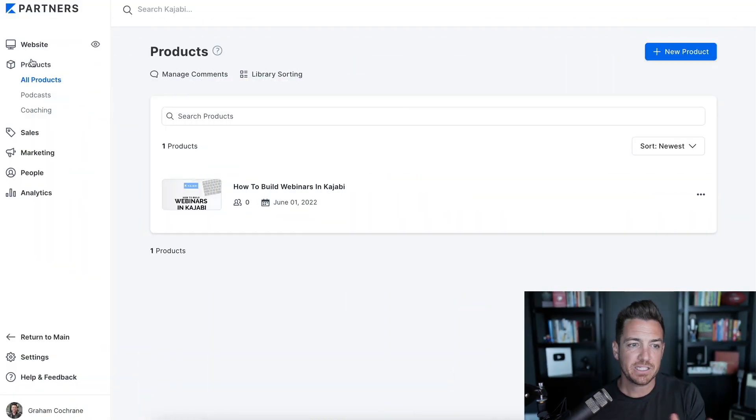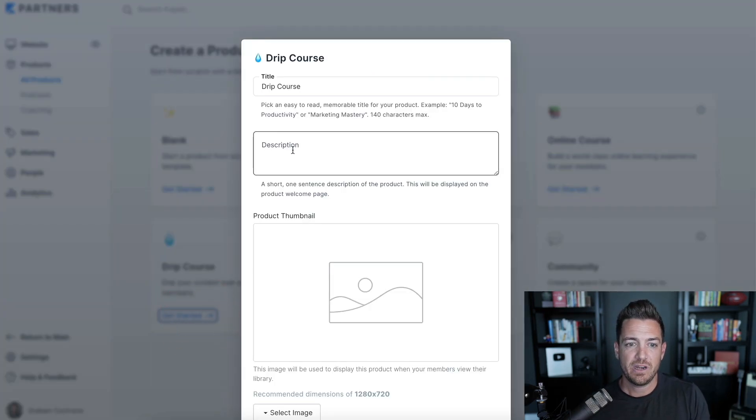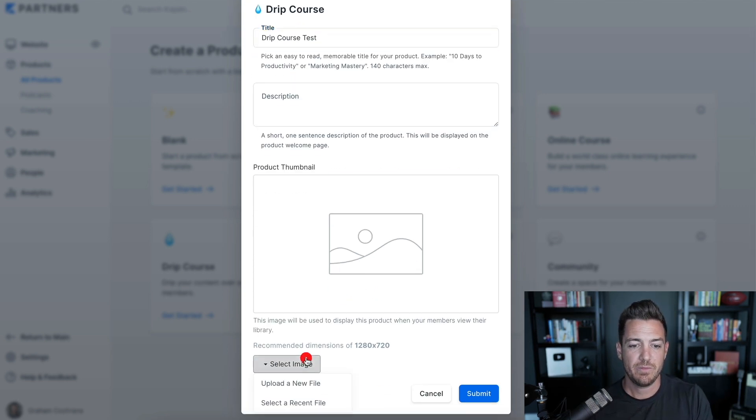Let's talk about how to do this inside of Kajabi. Inside the Products tab, go over to the New Product button and choose Drip Course. A drip course is exactly what it sounds like — it's a course that drips out its content in certain intervals, like weekly. Let's click on that and give it a name — I'll call mine 'Drip Course Test.'